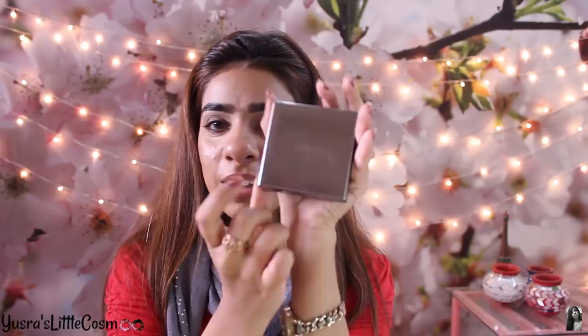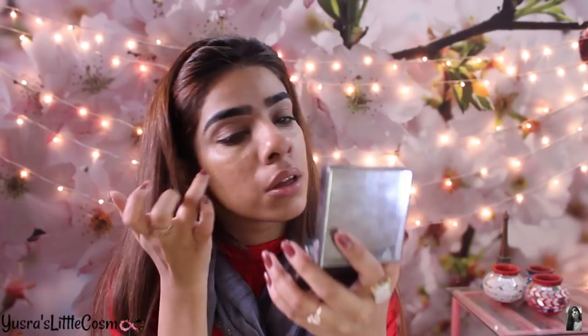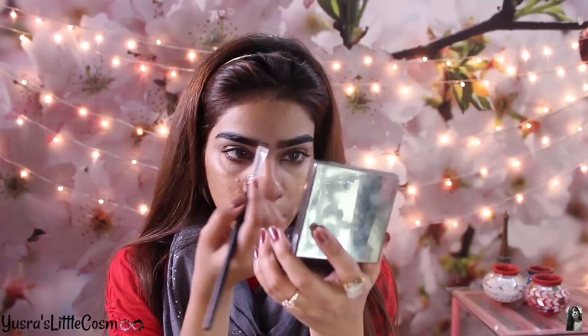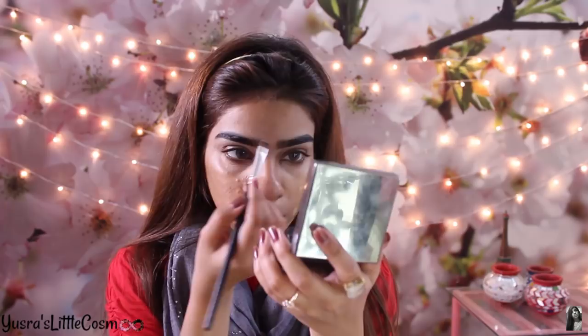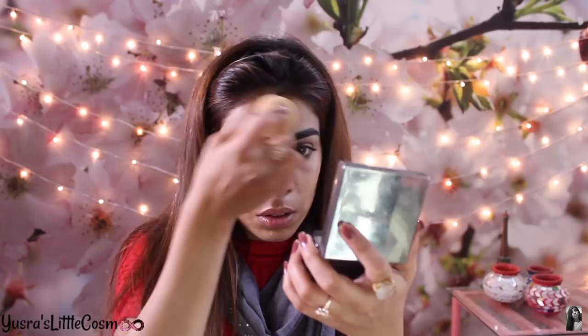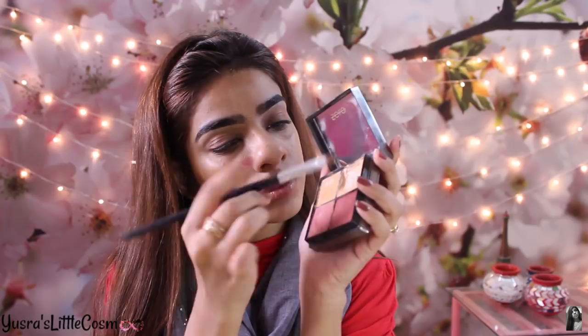I'm blending it. When I film I don't use primer because it won't be useful. I'm using the Zero Palette — the peachy shade — to hide the dark circles. With the same color corrector, all the dots on my face. Then with a damp beauty blender I will blend it so that the dark circles and all the spots — bye bye. I'll use the foundation shade.